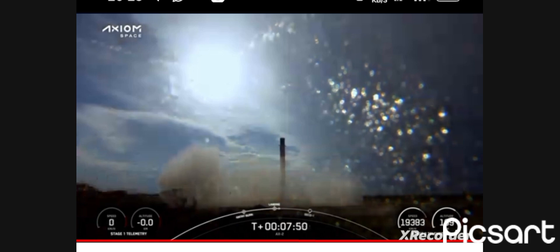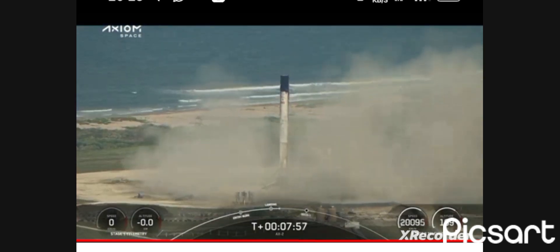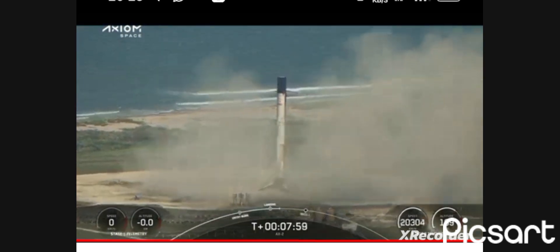Stage one landing confirmed. You can see that first stage has landed back at LZ-1. This is the first time that we have performed...